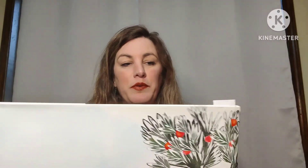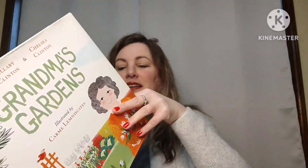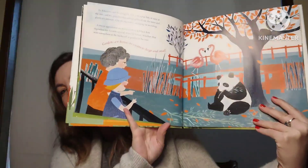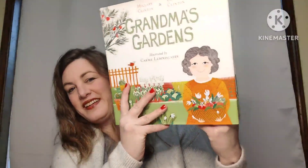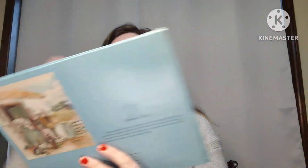Then I have Grandma's Gardens — a beautiful hardback book with original dust cover and beautiful illustrations. This book is four dollars, number forty-two.